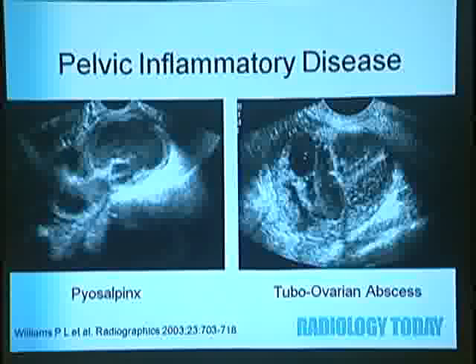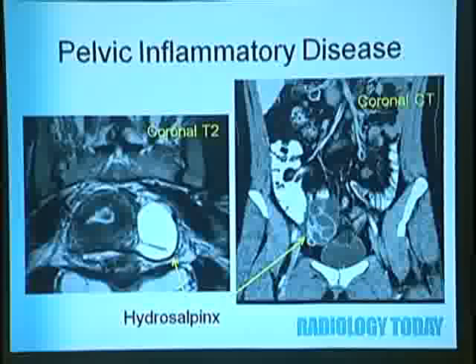Pelvic inflammatory disease: here's a picture of a pyosalpinx—a tubular structure filled with echogenic purulent material. There's also a tubo-ovarian abscess: a large complicated adnexal mass, part tube and adjacent abscess. Hydrosalpinx found incidentally can also be seen. On MRI, a sagittal or coronal image shows a tubular structure with bright fluid signal—that's hydrosalpinx on MR. This patient had right lower quadrant pain from PID with hydrosalpinx.